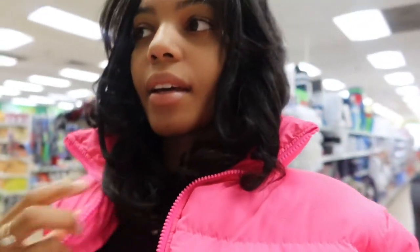Should I get the lemon one or the purple one, or should I get both? I like how the lemon one smells, so I'm gonna get both.